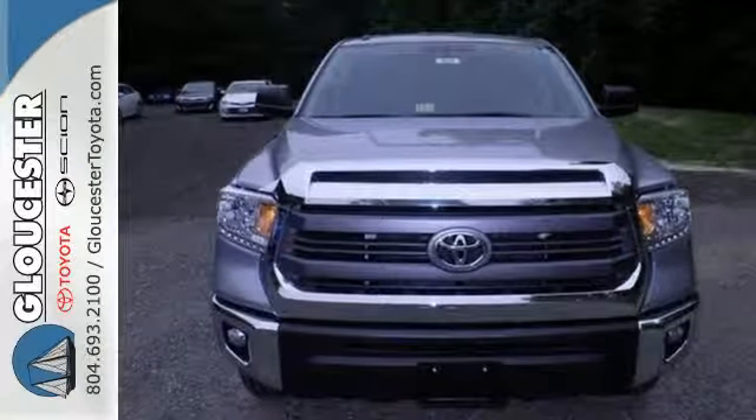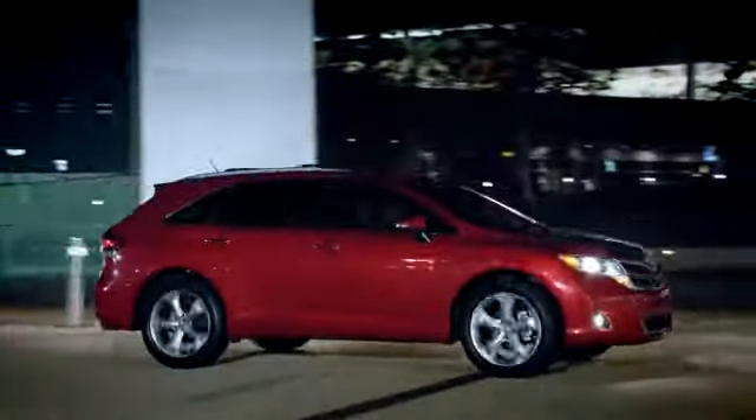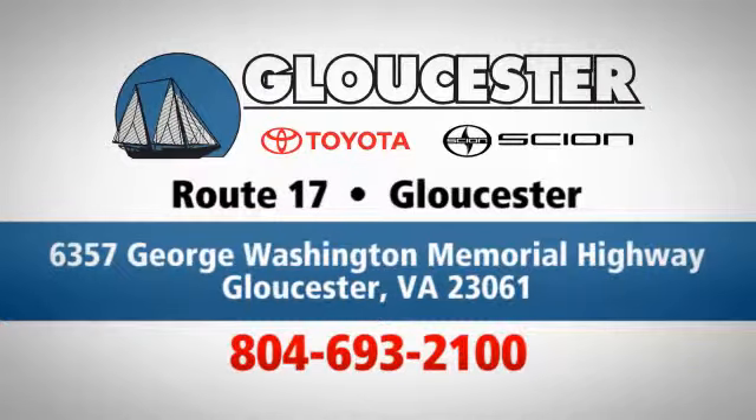Come in for a test drive today. Come in, call, or click. An unmatched customer experience is waiting here for you. Conveniently located at 6357 George Washington Memorial Highway in Gloucester, Virginia.